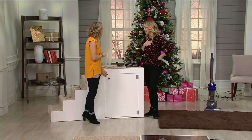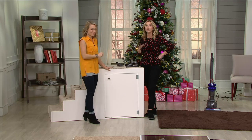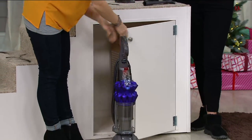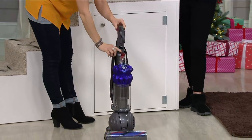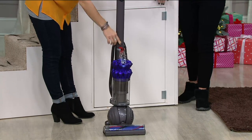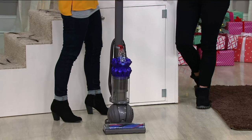I love Dyson. I have a couple of them that I have purchased throughout the years, and really it's not only effectively cleaned my home — it's a pleasure to use, so I find myself cleaning more. And it just works so effectively.